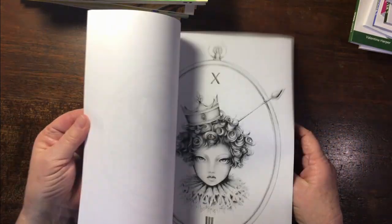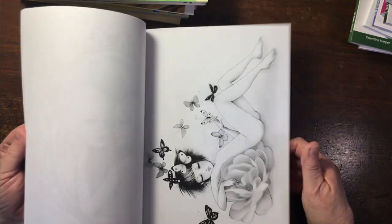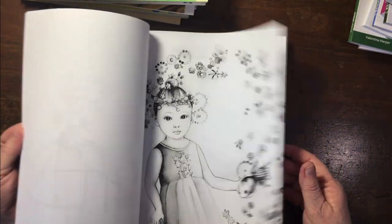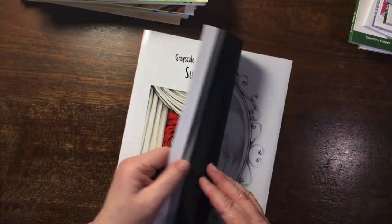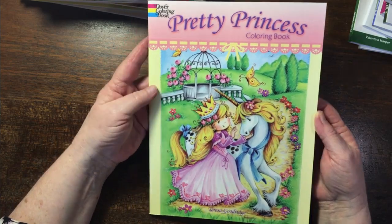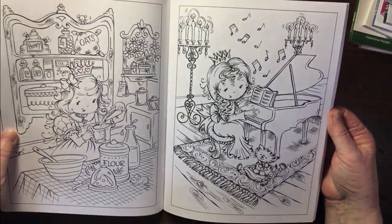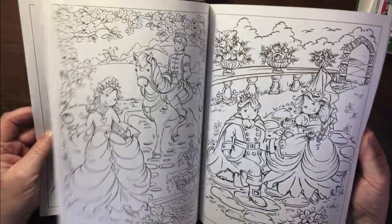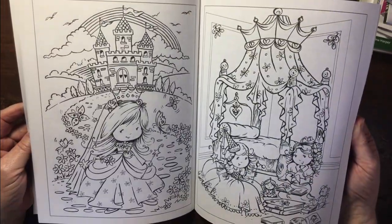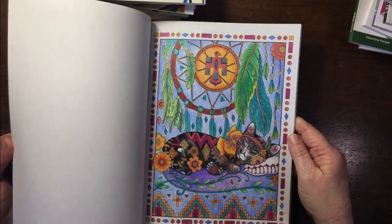Some of the images are backed in black and some in white — absolutely stunning. Then another kids' one I really liked: Pretty Princess by Teresa Goodrich. So cute — I love this little one at the piano. Creative Kittens by Marjorie Sarnat — I'm sure you've all seen it. I've done one in there.